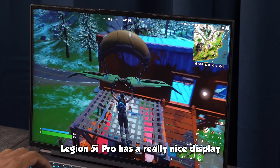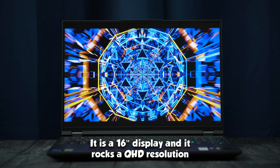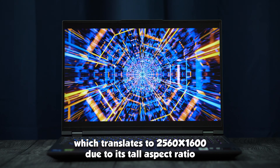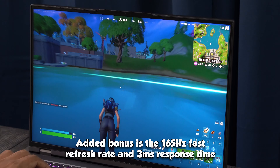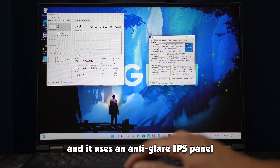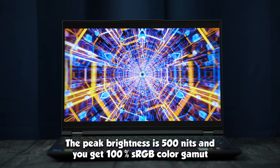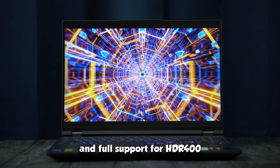The Legion 5i Pro has a really nice display. It is a 16-inch panel rocking a QHD resolution of 2560x1600 due to its tall aspect ratio. The added bonuses are the 165Hz fast refresh rate and 3ms response time. It's a really bright and vibrant anti-glare IPS panel with a peak brightness of 500 nits, 100% sRGB color gamut, and full HDR 400 support.